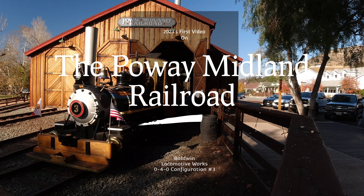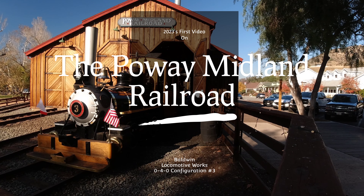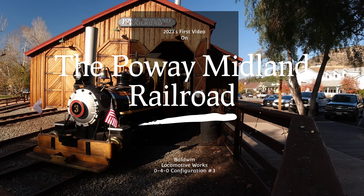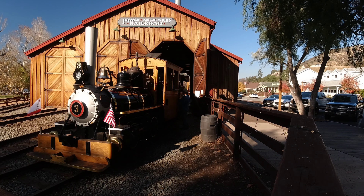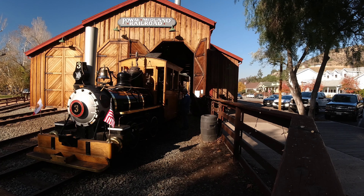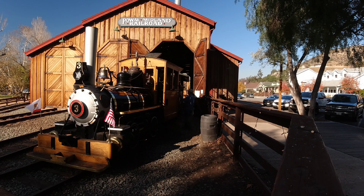We're here at the Poway Midland Railroad locomotive from Baldwin Locomotive Works, number three. It runs on the first and third weekend of every month. This is when you can actually ride a steam locomotive, which is a rare opportunity, especially here close by in San Diego County in the city of Poway.